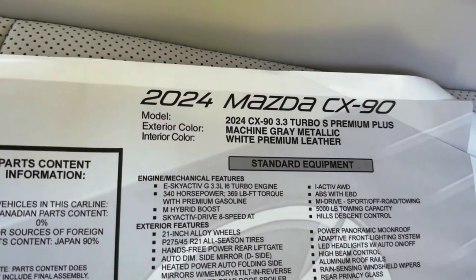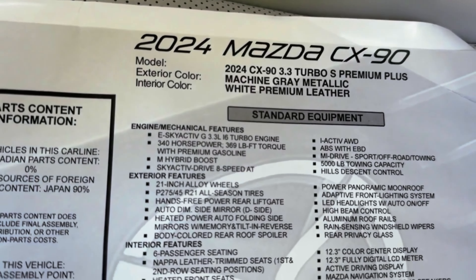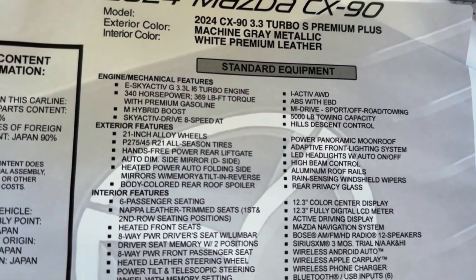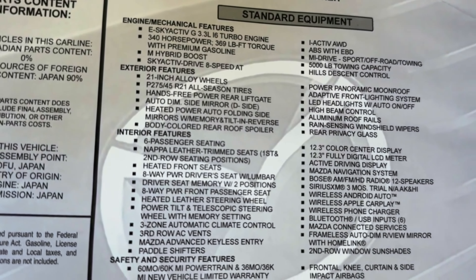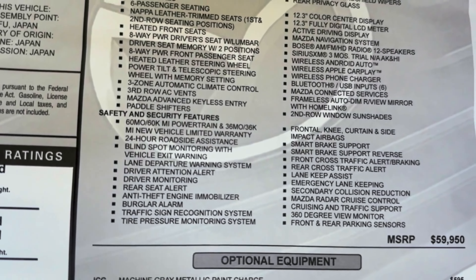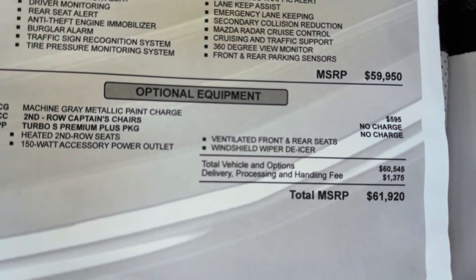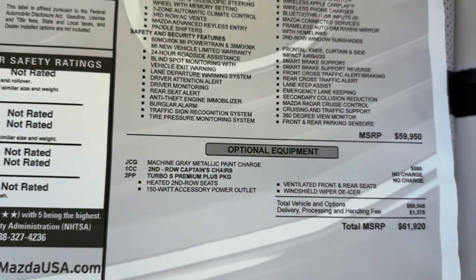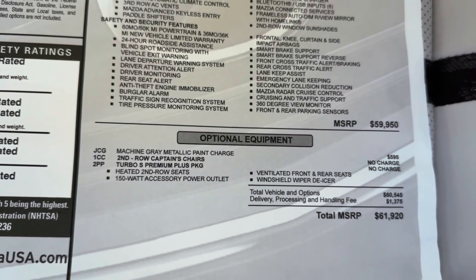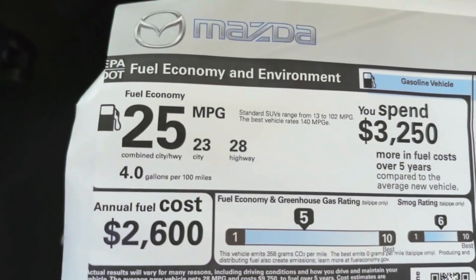What's standard on the Turbo S Premium Plus? Let's find out, and we'll see how much it costs. Look at that: machine gray metallic with white premium leather interior. 340 horsepower shown with premium gasoline, and it's got the mild hybrid boost too. I-Active all-wheel drive, 5,000-pound tow capacity — the lowest trim has 3,500 pounds. Look at all these interior and exterior features — there's so much to see, just pause the video if you want to learn more. It's got all the safety features — it's loaded. The MSRP is $59,950, plus $1,375 for delivery, processing, and handling. Additional charges include paint, second-row captain's chairs, ventilated front and rear seats, and a windshield wiper de-icer. It's so new the window sticker doesn't yet show safety ratings. And there's your fuel mileage.